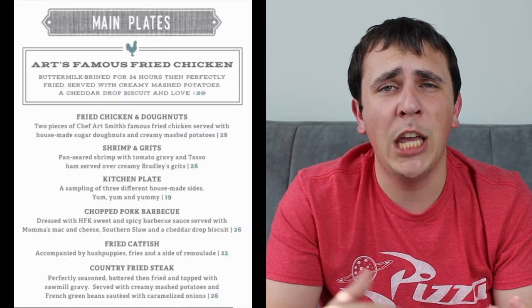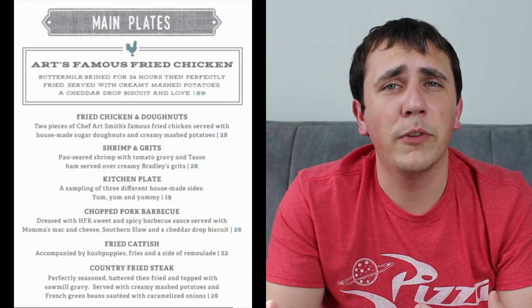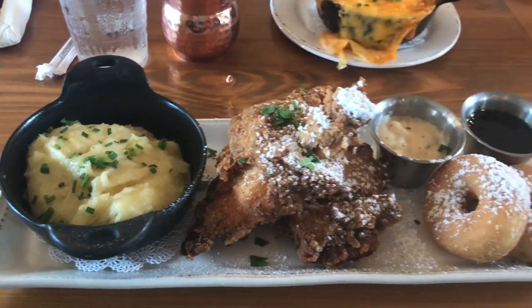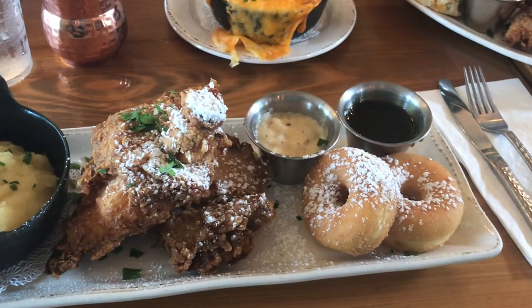For our entrees, this is where the meal really shined. Since it's kind of what they're known for, both my mom and I ordered fried chicken meals. I ordered the fried chicken donuts, their take on chicken and waffles. The donuts were very light and fluffy, house-made sugar donuts that went well with the saltiness of the chicken. My meal was served with maple syrup, creamy mashed potatoes, and their sawmill gravy.